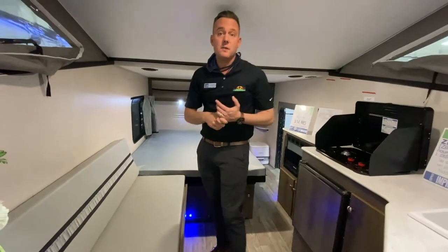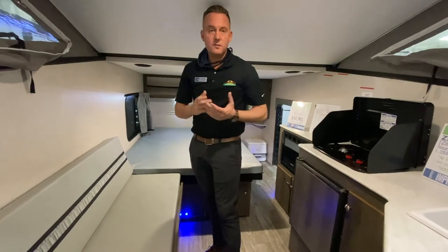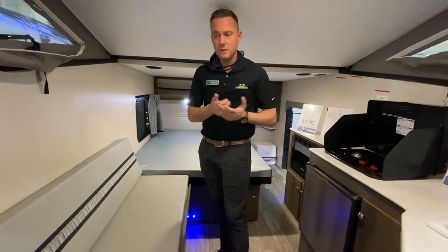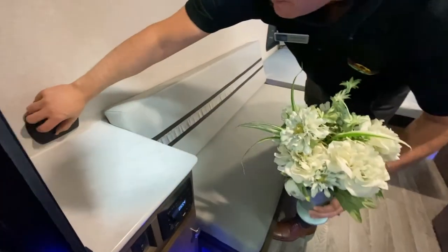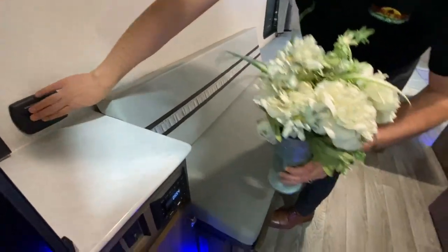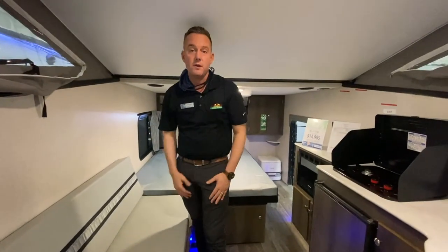Your stereo on this coach is Bluetooth capable — it's not a CD or DVD, but that's okay. As long as you have music saved on your phone, you should be just fine. You do have 12-volt charging here as well as USB charging. This is just a ton of stuff crammed into a small coach.